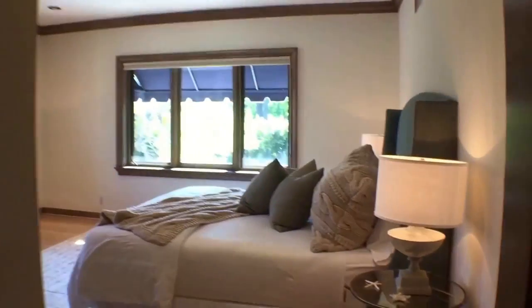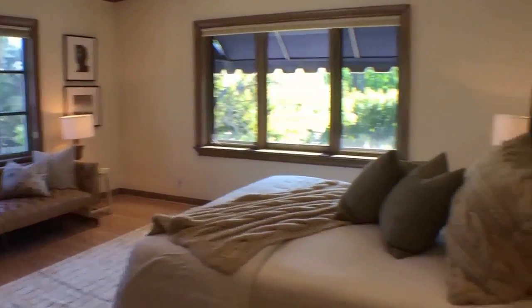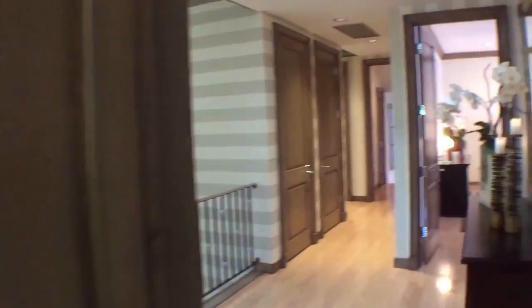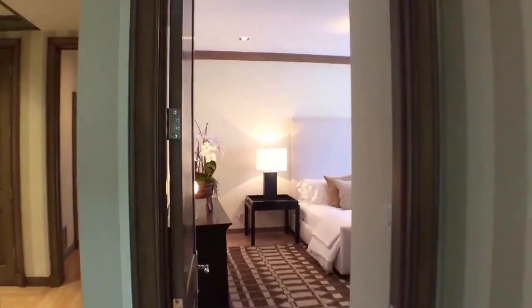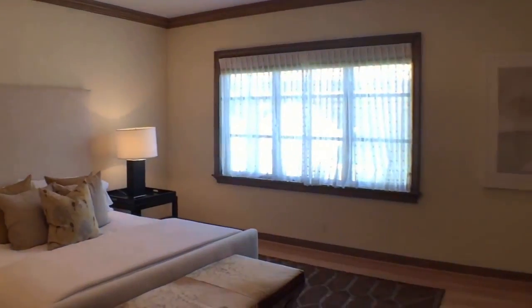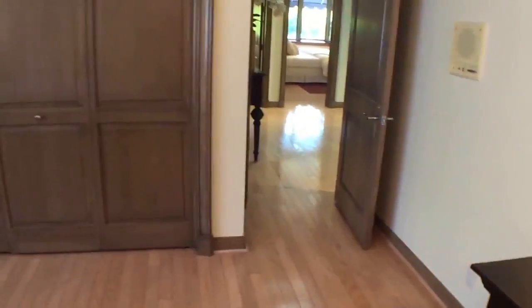Here we have the corner bedroom with double sets of windows, so you get double the light and double the palm trees, which is always great. The bathroom area is over here. The third bedroom is right here — once again the same size as the one we just saw, with a nice picture window and the identical bathroom. These two rooms have wall closets. These wood floors do continue on throughout the entire second floor and the living room downstairs.